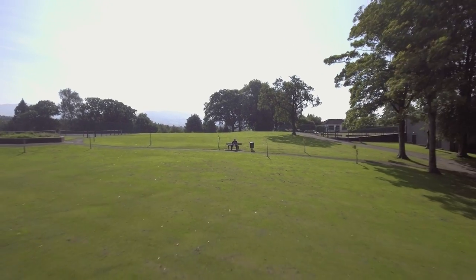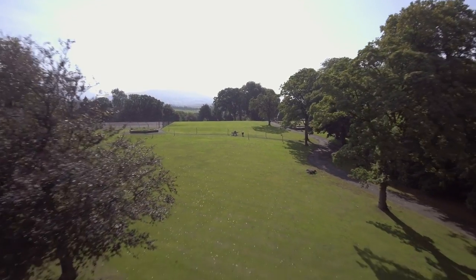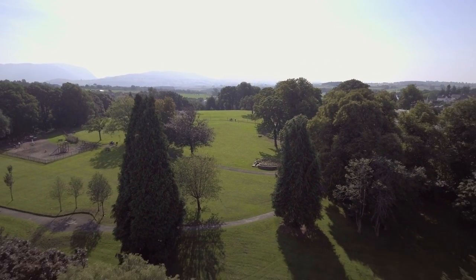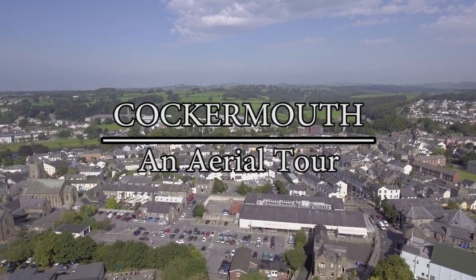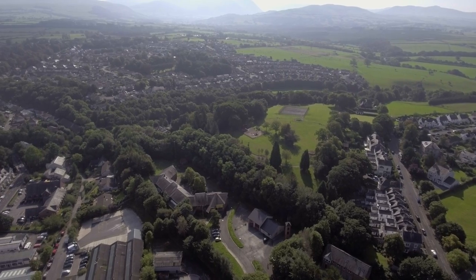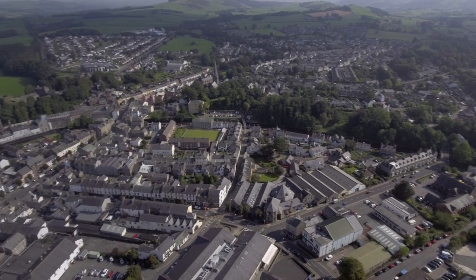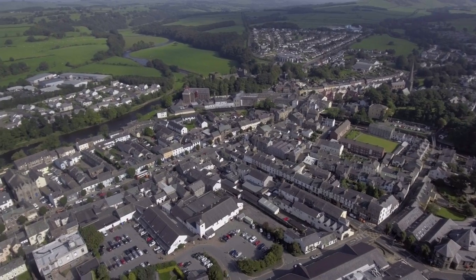Hello everybody and welcome to this video. This is an aerial tour of Cockermouth. The population of Cockermouth is between 9,000 and 10,000 as of 2015. The town has a lot of history which has happened over the past 800 years of its existence — some good, some bad — but overall it's made one of the most positive communities in the area.